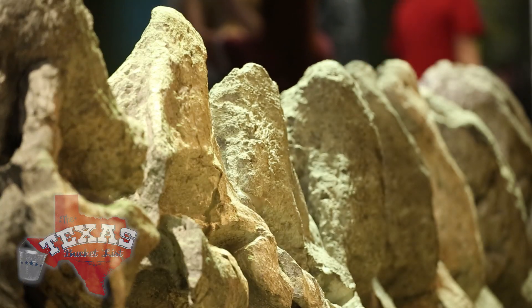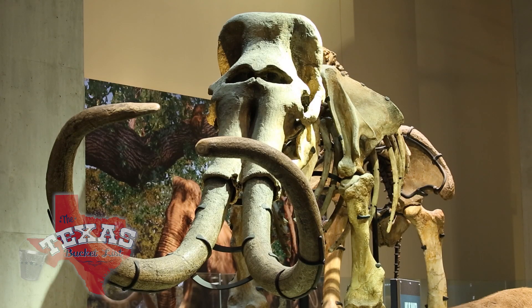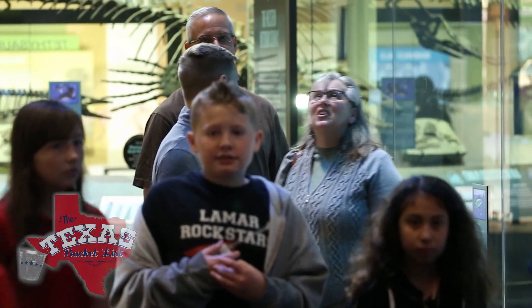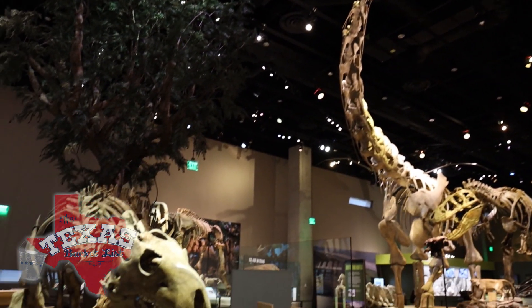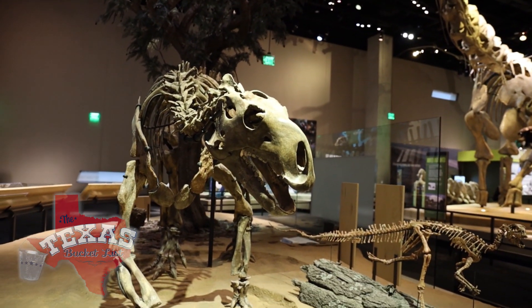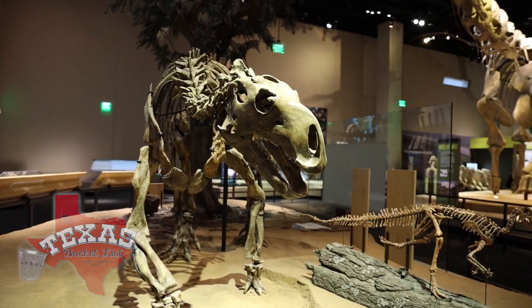Being able to see the exhibits and exhilarating history of the Perot Museum is the perfect family outing. But getting to see actual science is a bonus big enough to make this wonderful world of all things wondrous well worth a stop. I'm pushing science and knowledge forward — what greater contribution is there than that?